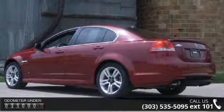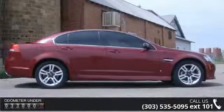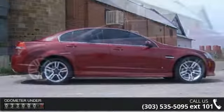This vehicle's top features include dual illuminated vanity mirrors, power remote driver mirror adjustment, vehicle emissions, lift to, wheel diameter 18.